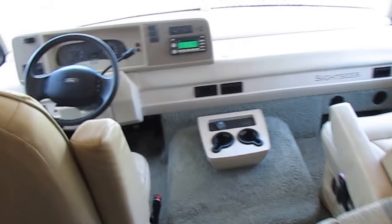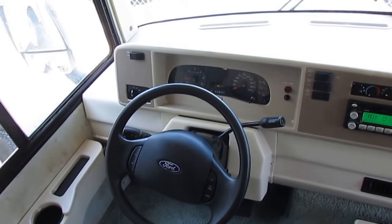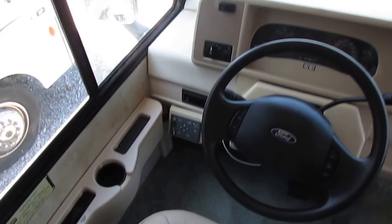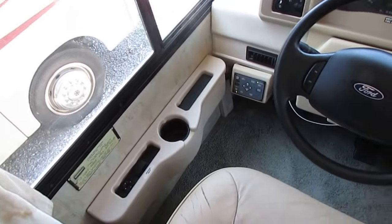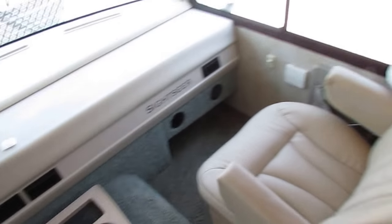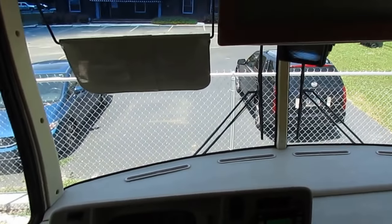We'll start here in the cab. The dash air is ice cold, got a Sirius-equipped radio, 53,047 miles — that's it. It does have the hydraulic leveler jacks, the Level Best. It does have heated power mirrors. The seats and carpet are all original and don't need to be changed. No signs of leak damage anywhere.